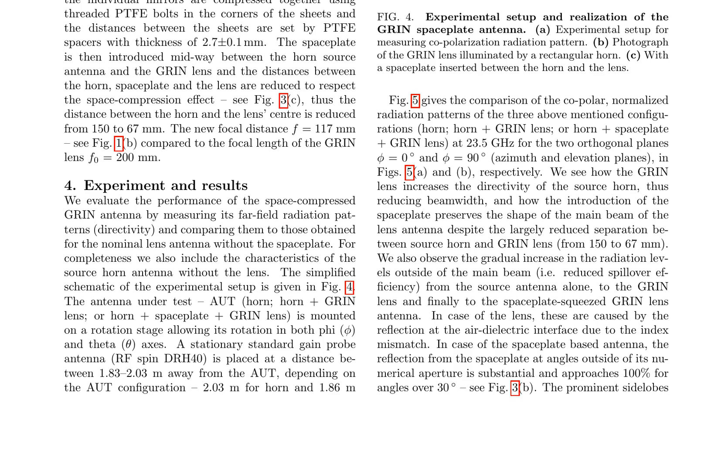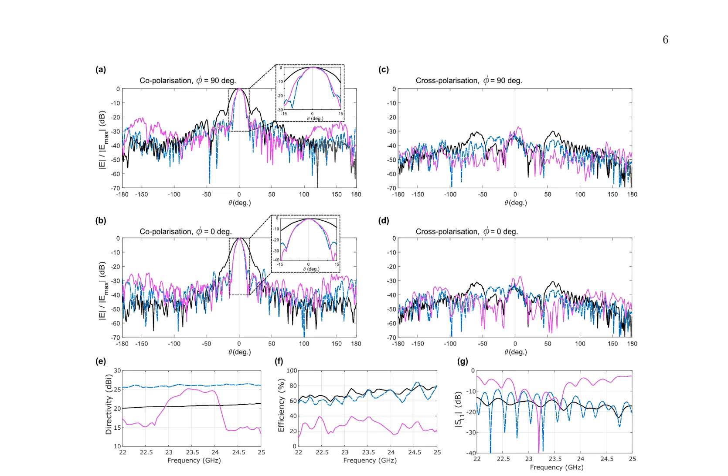The authors observe a gradual increase in radiation levels outside of the main beam from the source antenna alone, to the GRIN lens, and finally to the space-plate-squeezed GRIN lens antenna. In the E plane, adding the space plate significantly reduces radiation levels at angles ±153 degrees, which are reflections of the side lobes of the source horn antenna located at ±27 degrees. In the H plane, these lobes are less pronounced due to lower radiation levels from the source antenna. The space plate influences cross-polarization levels, with subtle depolarization observed, although the overall cross-polarization level at the boresight remains close to 30 dB.